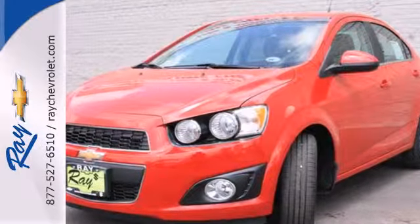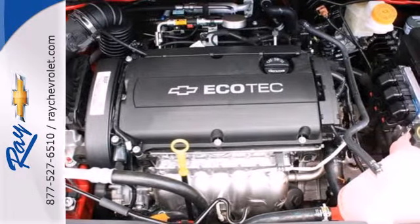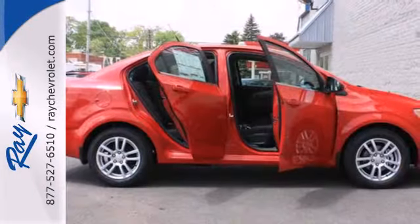This comfortable Sonic features air conditioning, stability and traction control, and a security system. Also enjoy its fully automatic headlights and steering wheel-mounted audio controls.